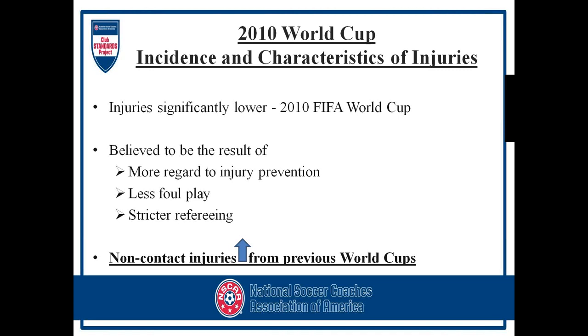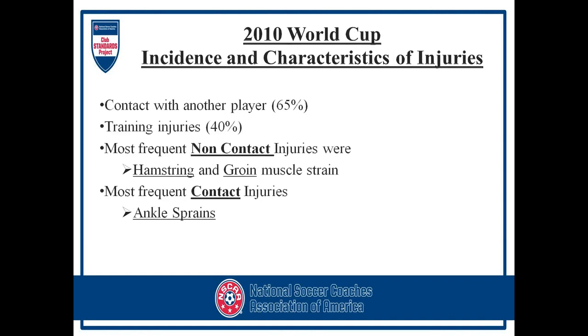One of the reasons for fewer injuries was thought to be mainly due to injury prevention. Other contributing factors included less foul play from the players and coaches, and also stricter refereeing. So I guess I can give a little credit to my referee friends out there — doing a better job on the field helps too.